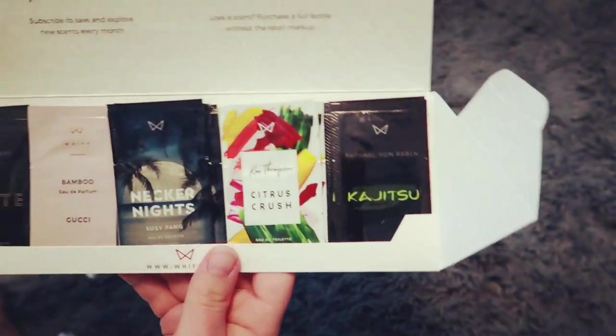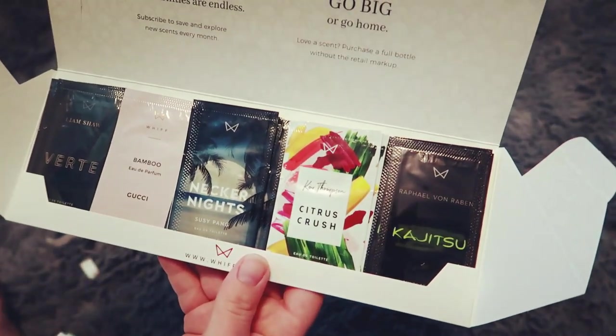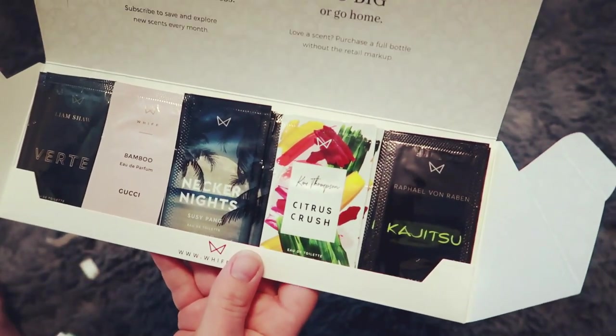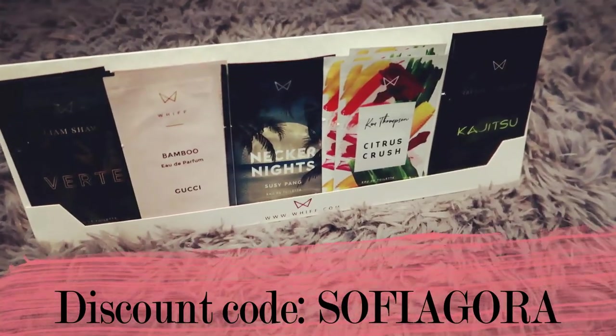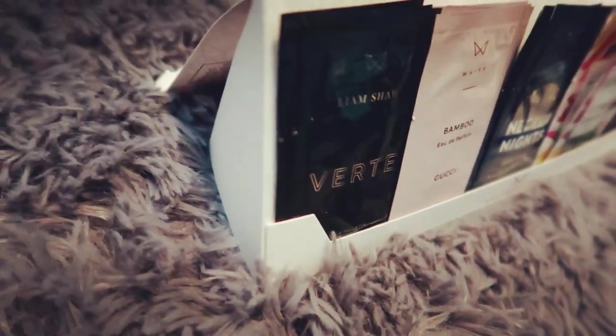Take advantage of this super cool deal to get your own With pack for $9.95 a month with free shipping. All you have to do is go to my bio link, and when you check out make sure to type in SOPHIAGORA — all capitalized.